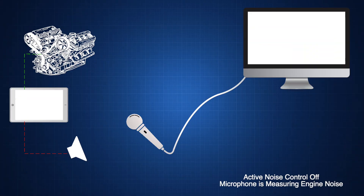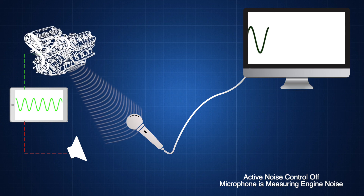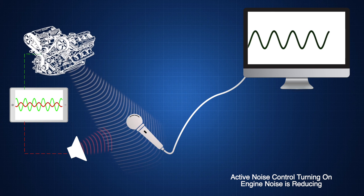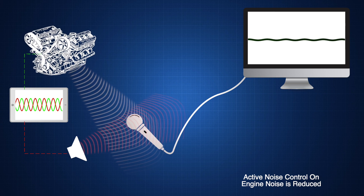Imagine you're sat in your car and you start the engine. It vibrates, which makes an annoying noise — the green line. If we know what noise the engine is going to make, we can use a loudspeaker to produce the opposite noise, the red line. Like waves in a lake, these two sounds counteract each other. As one goes up, the other goes down, meaning the overall noise in the car is reduced.